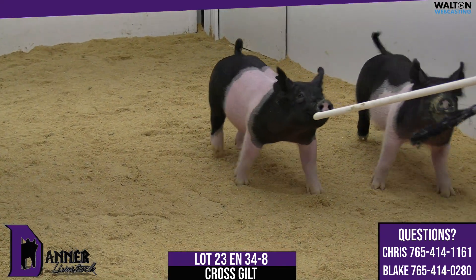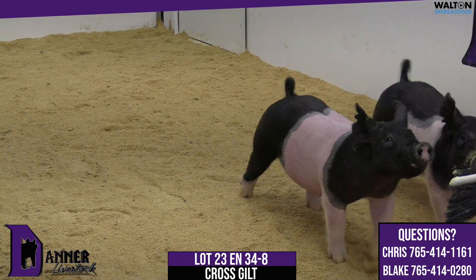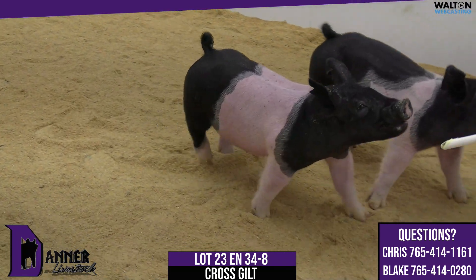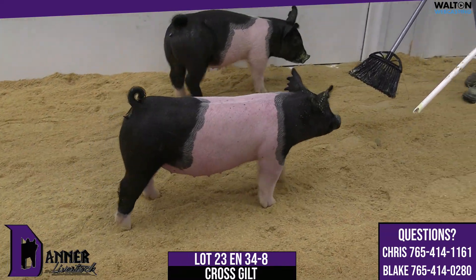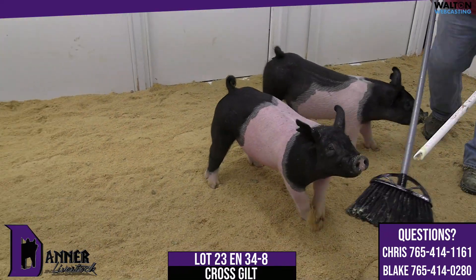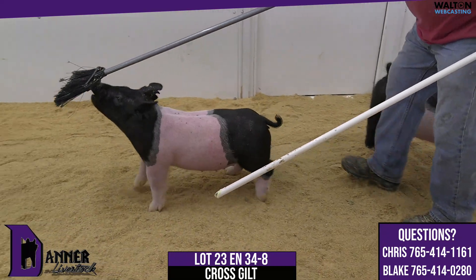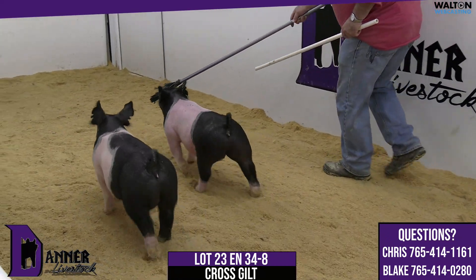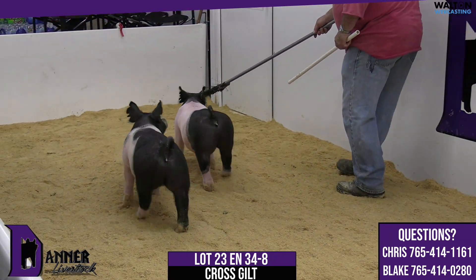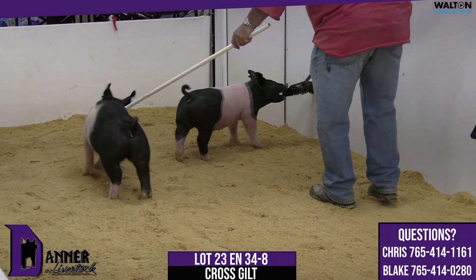First litter she raised a class winning barrow for Chadwick's Georgia National, and she would have raised the gilt that the Cleaningburg family would have campaigned this fall. She's very, very excited to get back in the woodworks to breed on and work on. This 34-8 gilt is one that identifies as a generator in terms of her skull and her levelness.